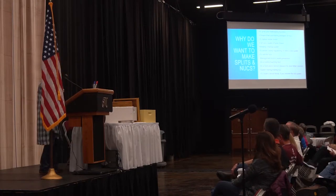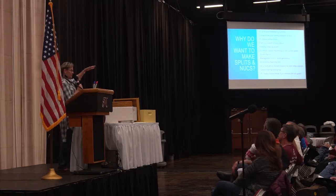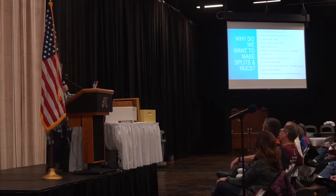Nucs can be used for requeening or introducing a new queen. It's easier to get a small colony to accept a new queen than a big 10-frame or double-deep colony. Just having that small colony helps with that. Maybe you want to sell nucs, so you make them specifically to sell.